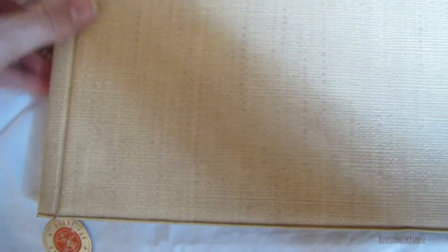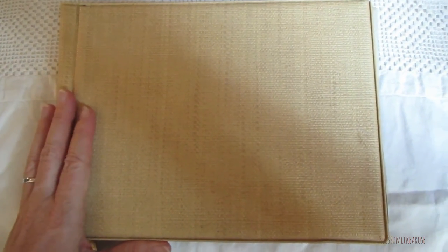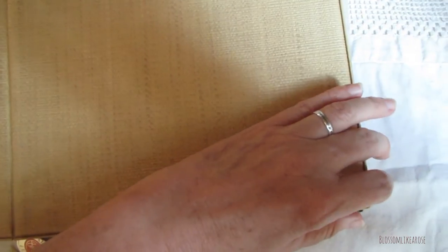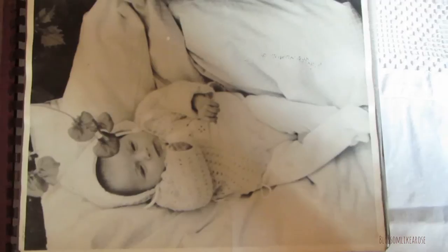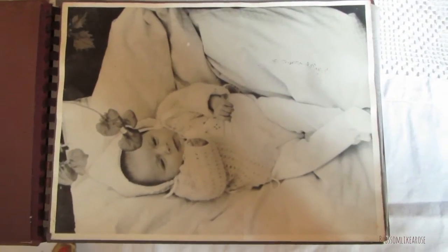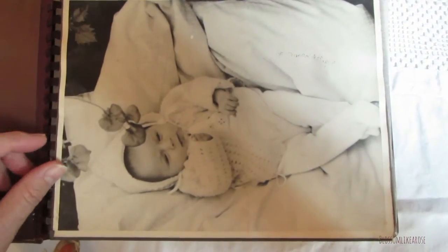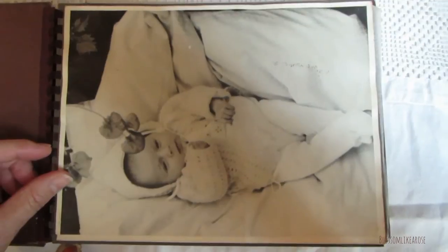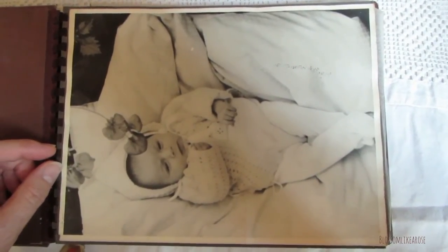I'll show it to you. I got this photo album from my mother. I'll show you the picture of me again after I was born. I was born early after eight months. And I found my little crocheted hat the other day that I had saved — I'll show that to you too later on.